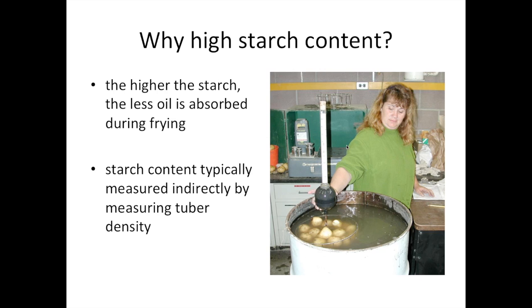High starch content is something important for both French fry and chipping potatoes. It's essential because the higher the starch, the less oil that's absorbed during frying. Oil, in addition to not being so healthy, is also quite expensive. Breeding programs don't typically measure starch directly, but measure it indirectly by measuring tuber density. The picture here shows a method my breeding program still uses — we put eight pounds of potatoes in a basket, attach it to a hydrometer, and let it go to see how deep the scale sinks into the water. The deeper it sinks, the higher the starch content.